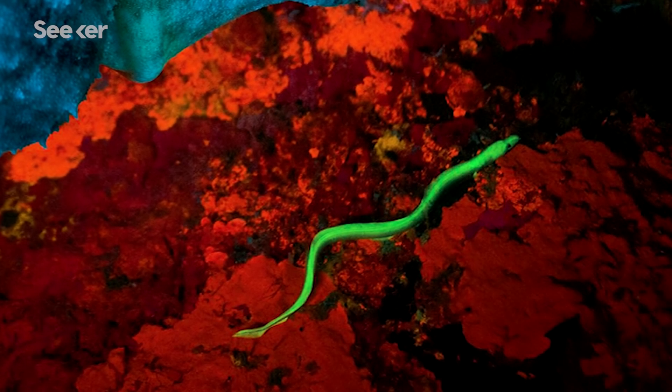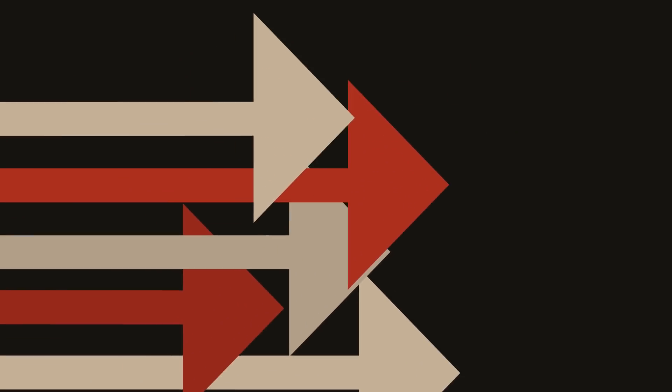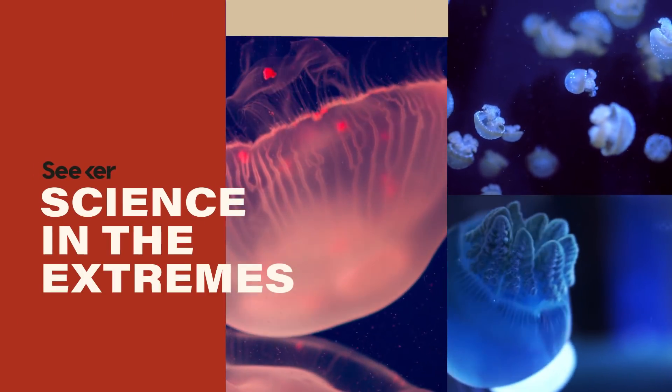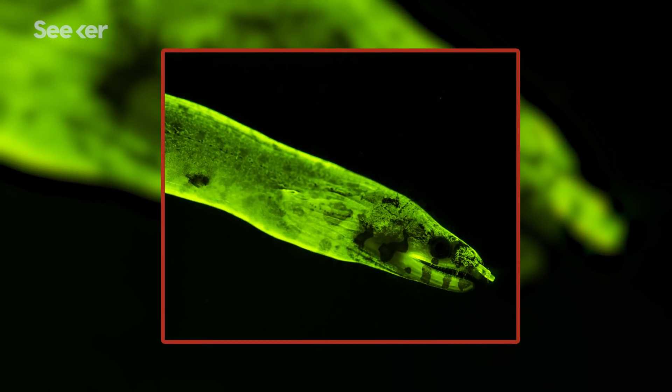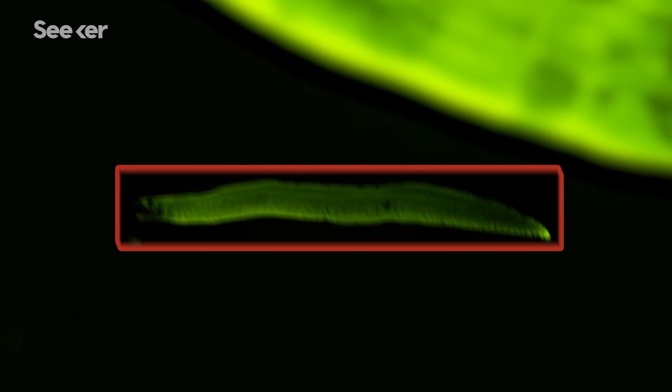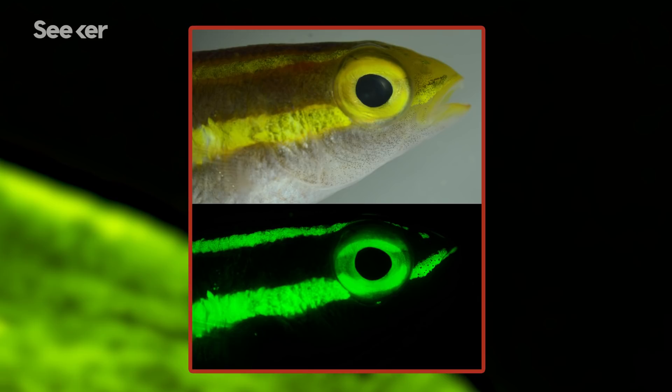They thought there was something wrong with the camera, some problem with their gear. Little did they know the eel was real. It was so unexpected that this eel would exhibit biofluorescence that this single photograph led Dr. David Gruber to establish a whole new realm of research on life underwater.